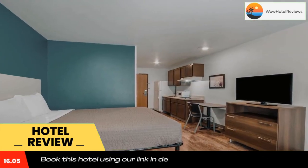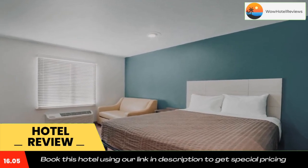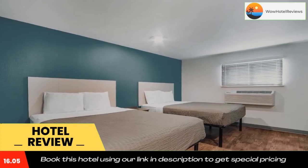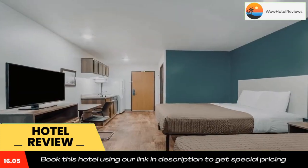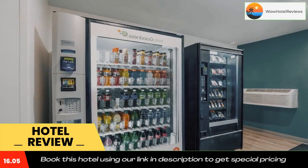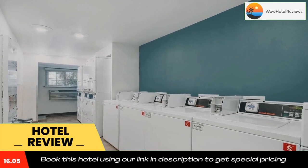The Citadel Archives and Museum is 7.6 miles from the accommodation, while The Citadel is 7.8 miles away. The nearest airport is Charleston International Airport, 4.3 miles from WoodSpring Suites North Charleston Airport I-526. Use our link in the description to get a special discount on this hotel. Don't forget to like and subscribe to our channel.